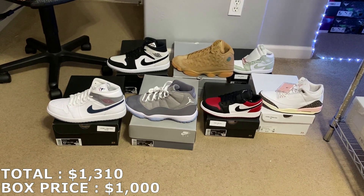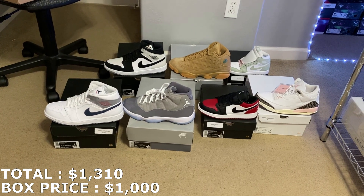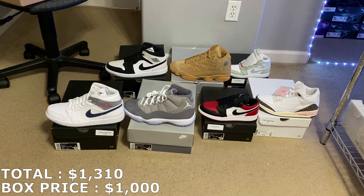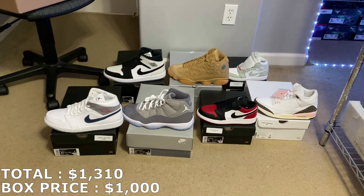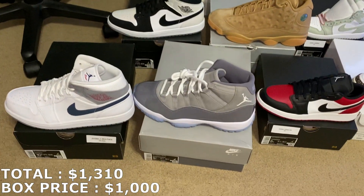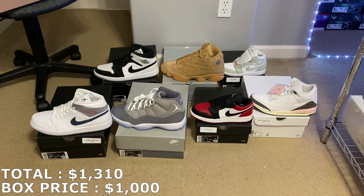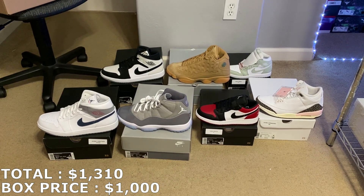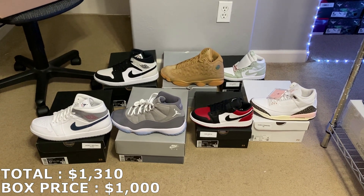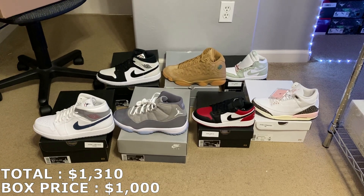Huge shout out to BeatKicks for hooking me up with this mystery box — seven pairs in total, all brand new, really good profit. Let me know down in the comment section what you guys think of the mystery box and rate it out of 10. Let me know your favorite shoe — mine from these seven pairs would be the Cool Gray 11s. Please subscribe, leave a like, and follow me on Instagram at jcresales559. Thank you guys for watching, and I'll see you guys next time.